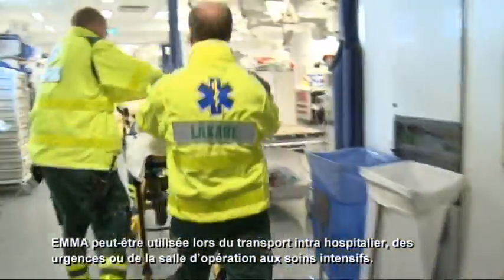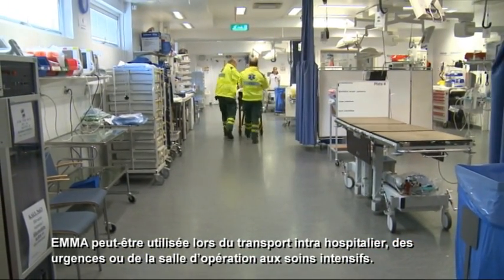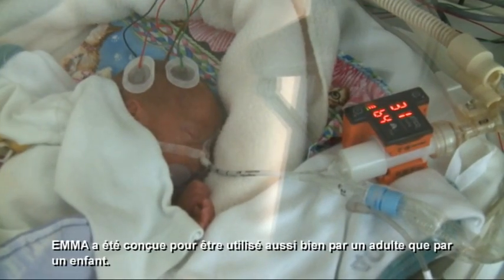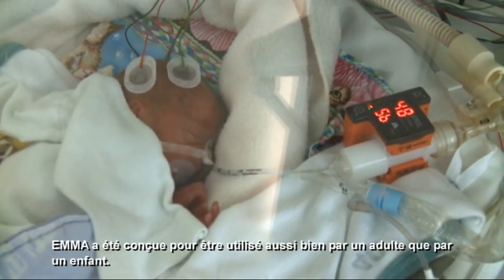EMA can be used for transportation within the hospital, from the emergency room or operating theatre to the intensive care unit. EMA is suited to be used with all patients, from adults to infants.